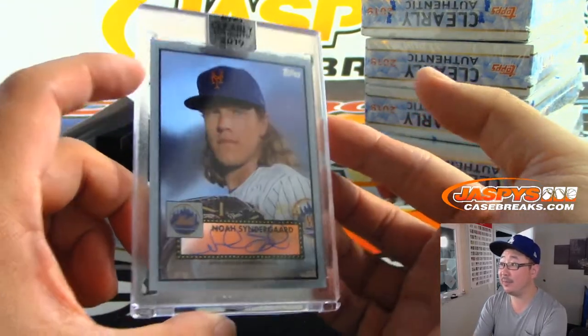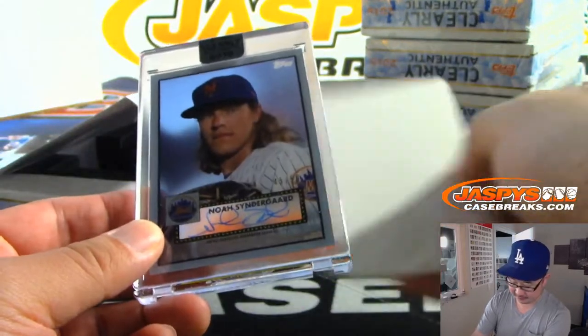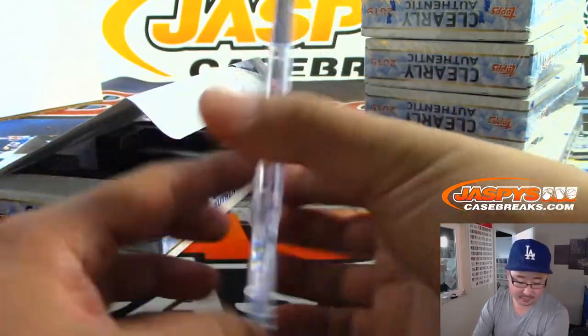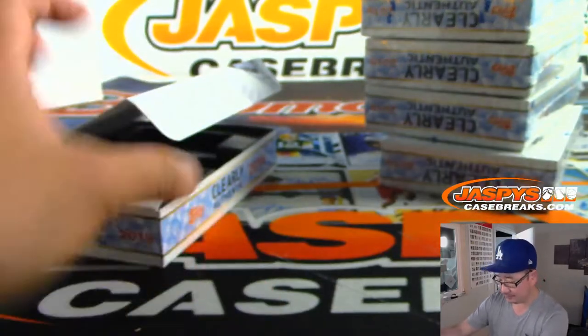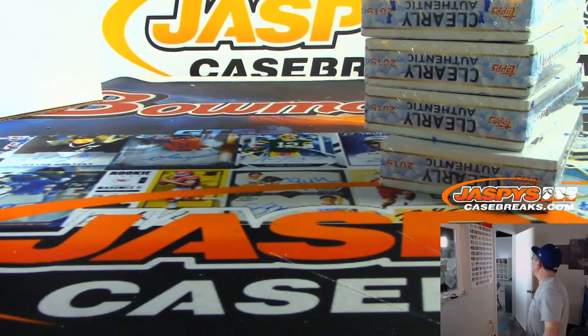We've got Noah Syndergaard, 45 out of 50. That's Armando with the Mets. Nice. What year is that? That's a cool design though.